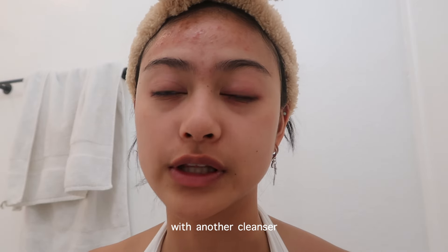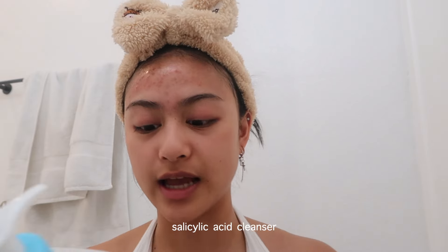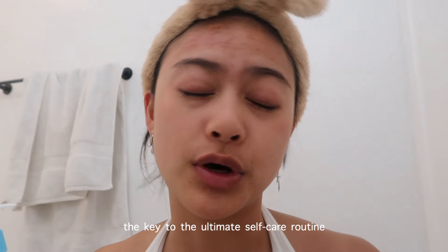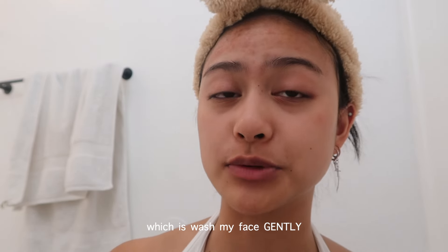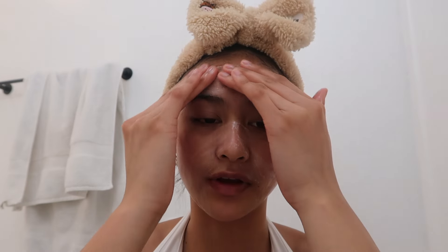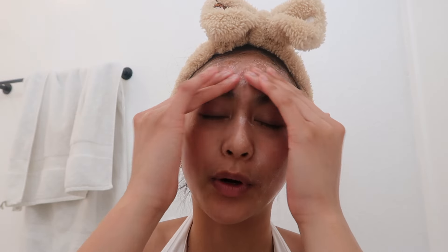I'm going to go on to the next step: washing my face with another cleanser. The second cleanser I'm using is the CeraVe Renewing Salicylic Acid Cleanser. The key to the ultimate self-care routine is to wash your face gently. I feel like this is key because you just have to be patient with it, take your time, and really take in every part of the routine instead of rushing through it.